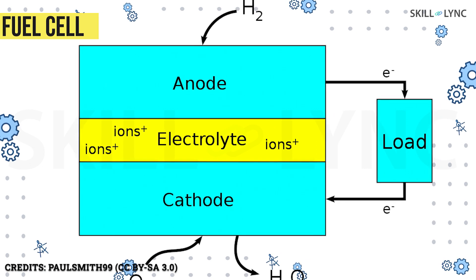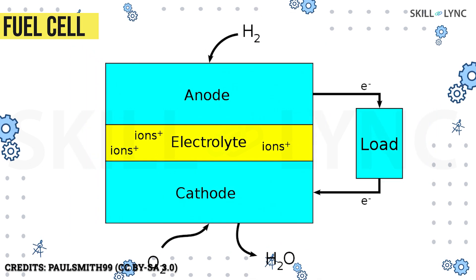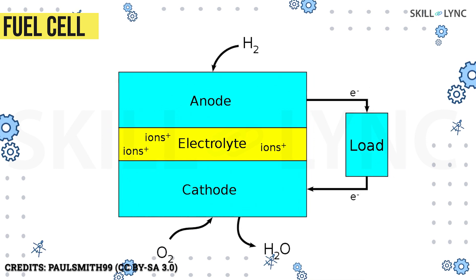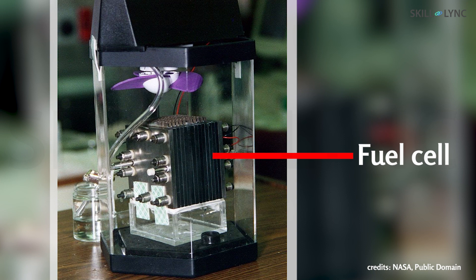What if electricity could be generated without the need for combustion? Well, this can be achieved by converting chemical energy directly into electrical energy by means of electrochemical cells called fuel cells. In this video, we will discuss briefly about what a fuel cell is.